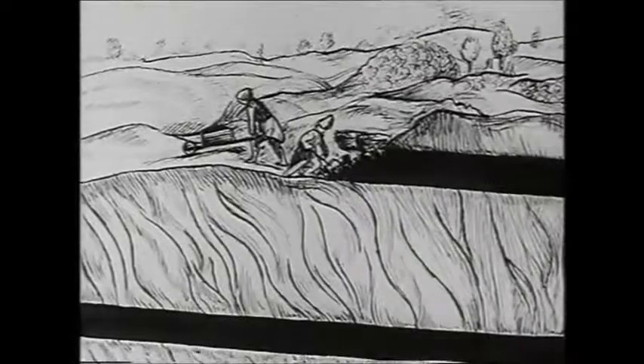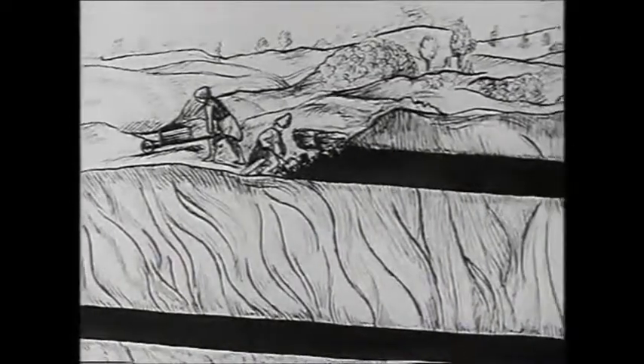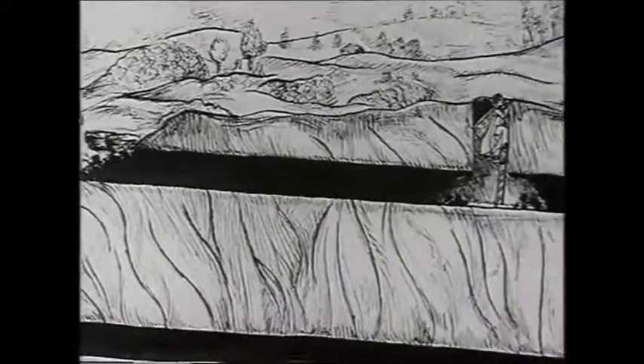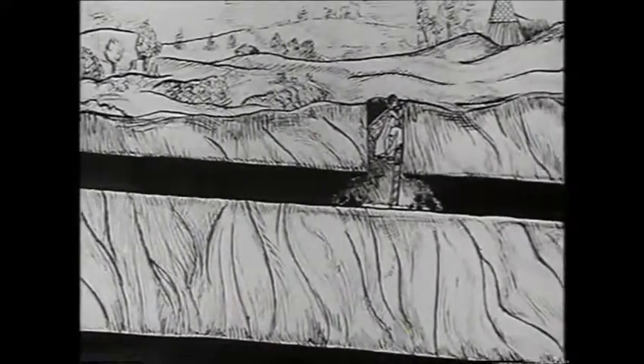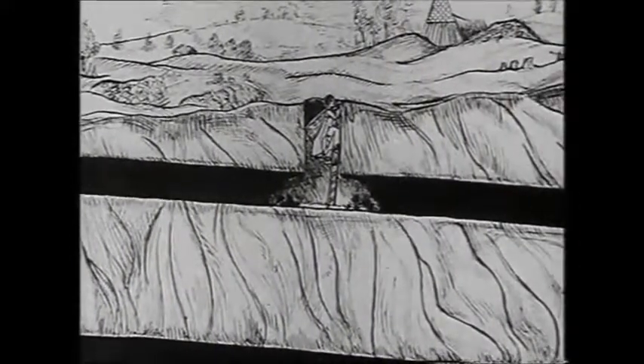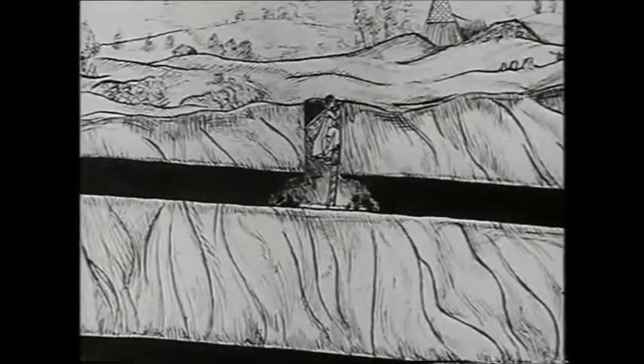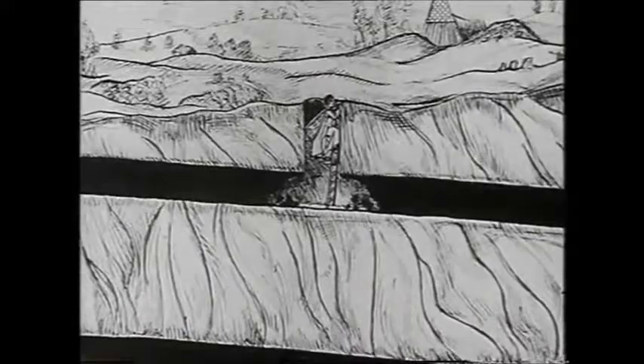Where the coal lay near the surface, they dug trenches to get it, and then coal mining developed. Two kinds of mine were used. One was sunk into an outcrop of coal from the surface — it was known as a bell pit because of its shape.